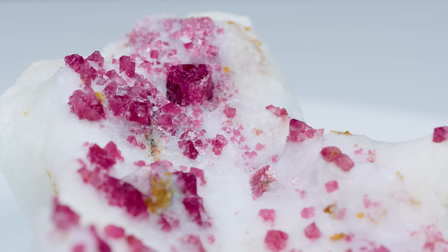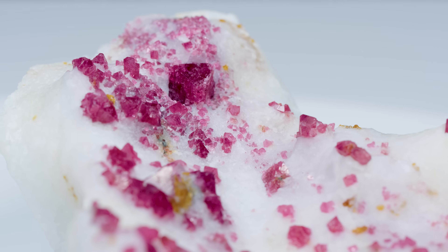Spinel is often found in alluvial deposits — deposits that have formed as a result of erosion and weathering from their original metamorphic rock. It's really cool to see the spinel in its host rock and also to see it with such perfect octahedral form, because these are often water-worn, tumbled pieces.